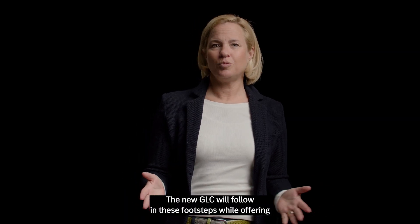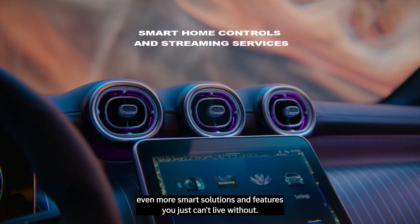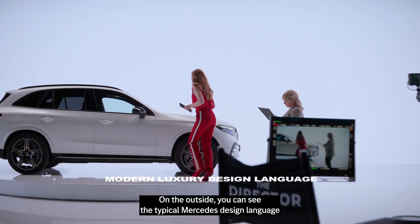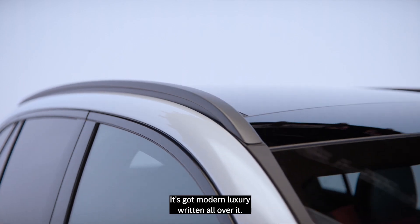The new GLC will follow in these footsteps while offering even more smart solutions and features you just can't live without. On the outside you can see the typical Mercedes design language, with a modern take of course. It's got modern luxury written all over it.